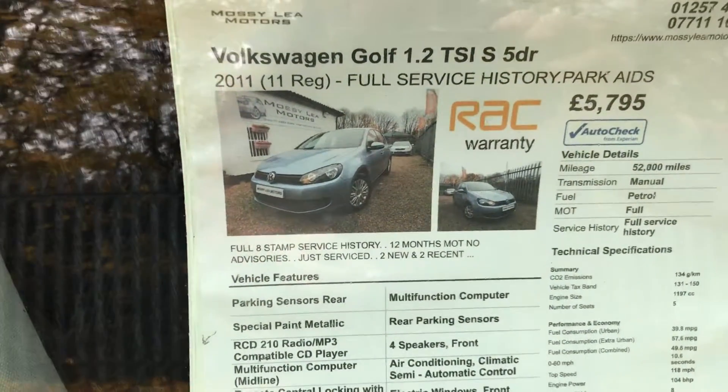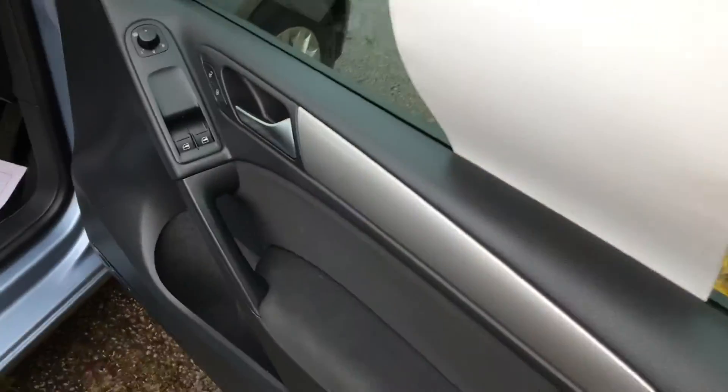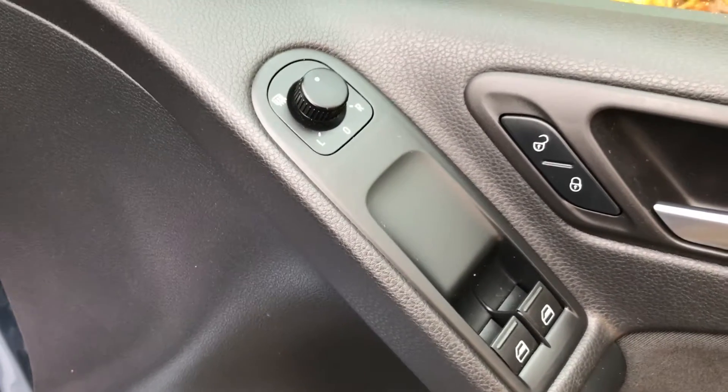There's the key details for you. 12 months MOT, no advisories. See the electric front windows, electric mirrors and central locking for your light system.